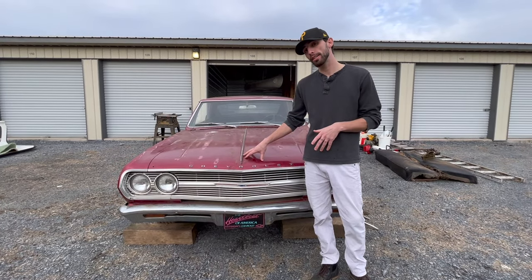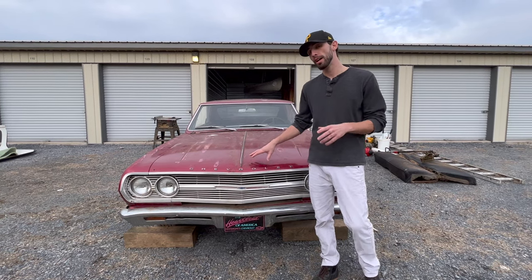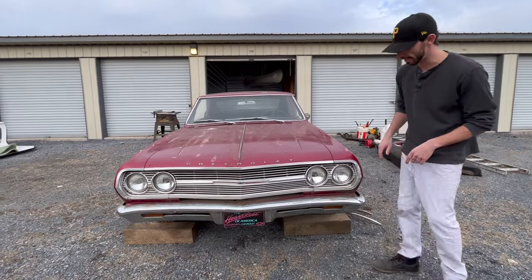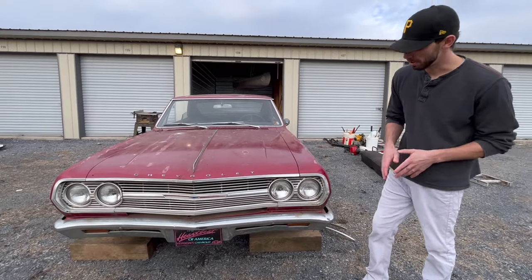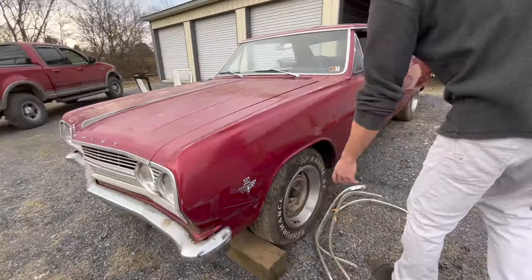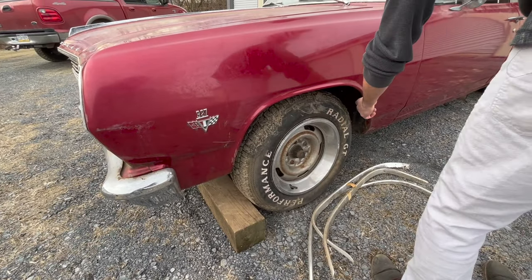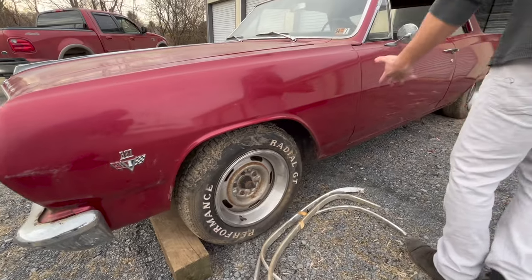Now, if this was a 396 car, it would be considered a Z16, which this one is not. We'll be able to show you why here in just a second, but we can tell that it is a Super Sport car because it does have the grille with the blacked out inserts right here. We do have the original trim. This car would have the moldings that come down the side if it was a Super Sport, which this is.